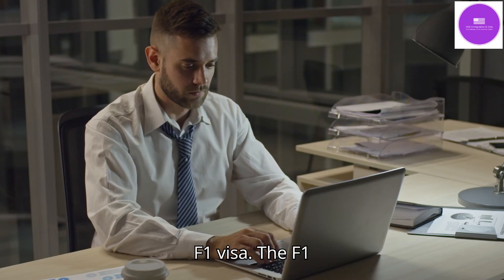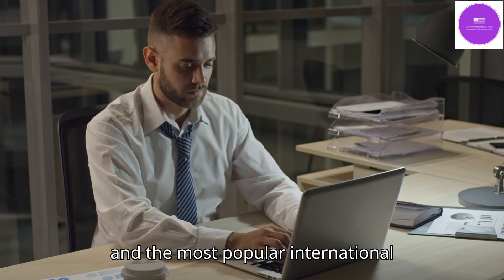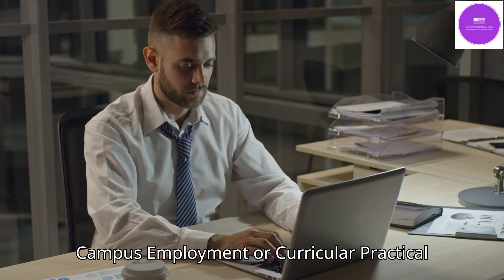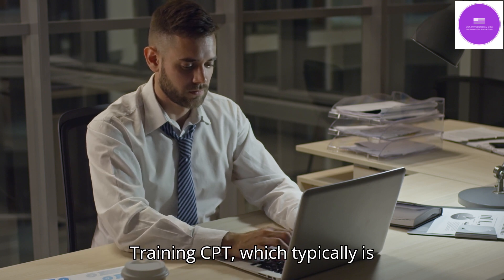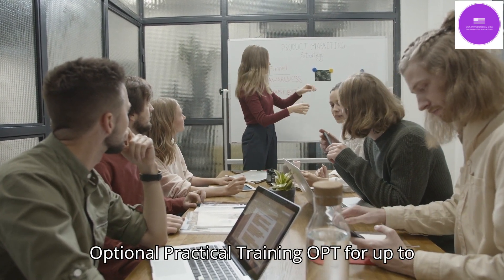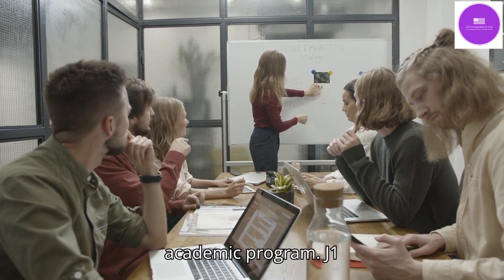The F1 visa is for full-time academic studies and is the most popular international student visa in the US. F1 visa holders are eligible for part-time on-campus employment or curricular practical training (CPT), which is typically 20 hours or less per week. In addition, F1 students can work on optional practical training (OPT) for up to one year after completion of their academic program.